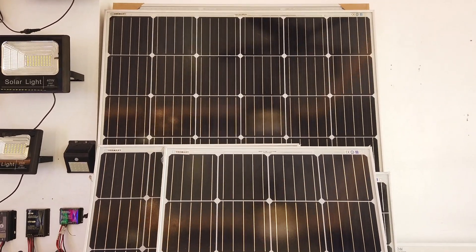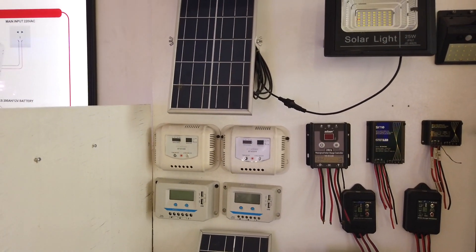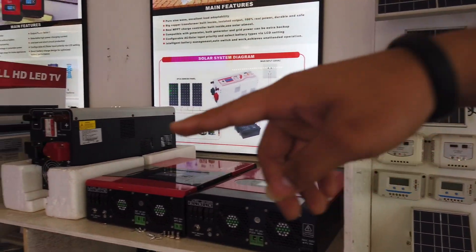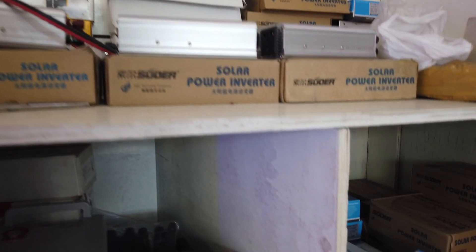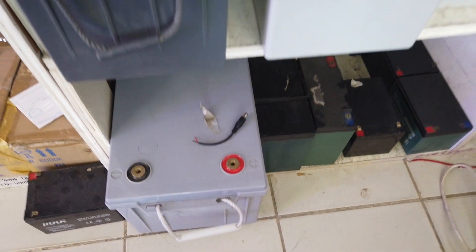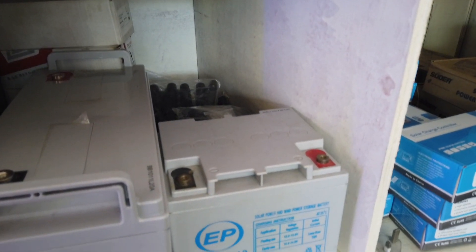The controller you can buy is 30-ampere at 1,500 pesos. These are the digital controllers. Then you can also buy batteries here — ranging from 4,000 to 19,000 pesos depending on storage capacity. The 19,000 peso battery is 200 amperes. The 4,400 peso battery is 40 amperes — it's a gel-type, maintenance-free battery.